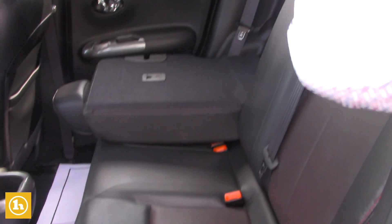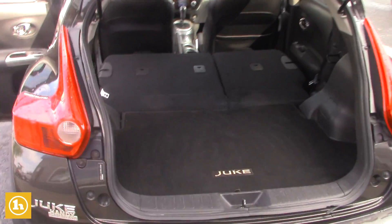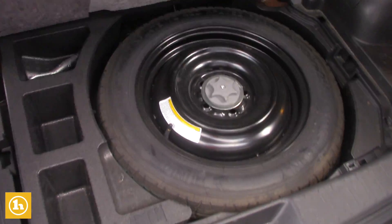Back seats flop down nice and easy here, give you plenty of extra storage space. So the seats are all folded down, you've got plenty of storage space there, and you're also going to have your spare tire right in there for you.